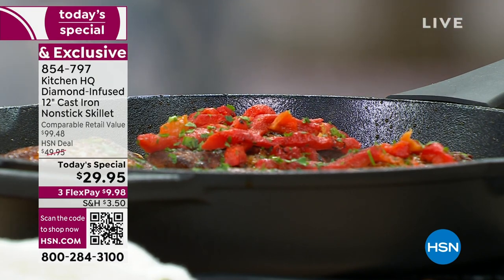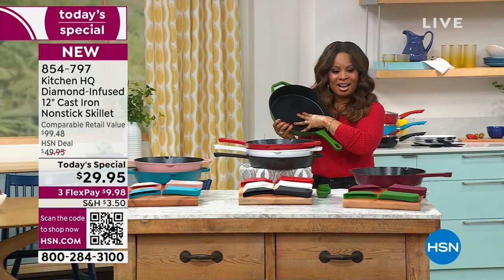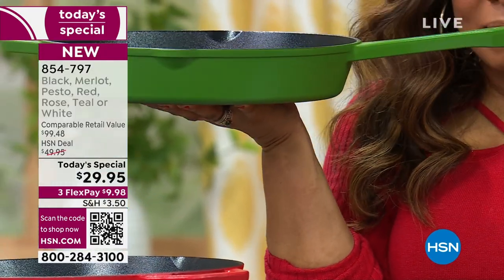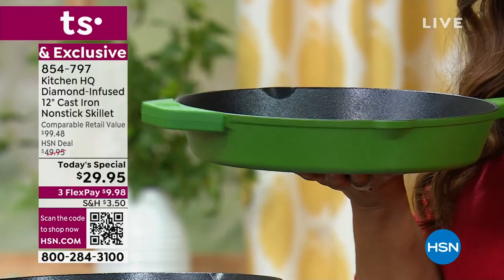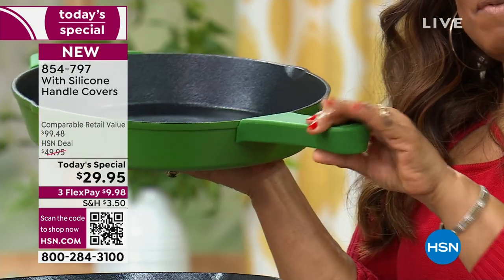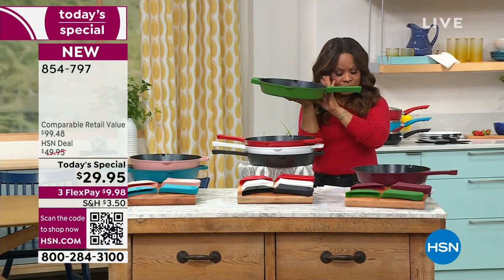The first time we offered ceramic nonstick was back in 2007, but this is different. This is a game changer — ceramic nonstick in cast iron. This is the pesto I'm holding — it's one of the newer colors, with only about 550 remaining. We do include the silicone handle — obviously if you're putting this in the oven it could get hot, so that's completely protective and included with your purchase.